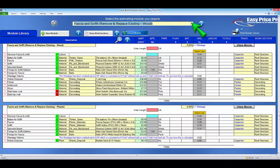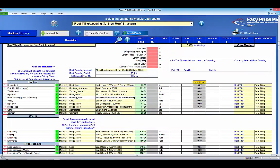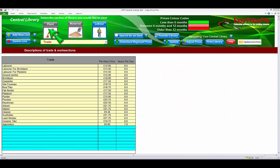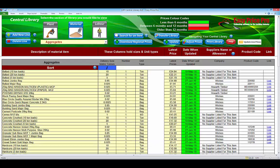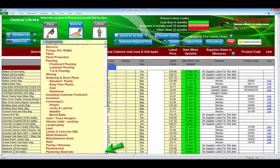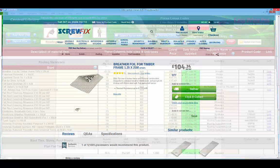It's pre-loaded with estimating modules that cover all the common and not so common roofing tasks. It also comes with the central library. This is where the trade, plant and material costs come from. The fully adjustable central library contains the details and price information for thousands of items.